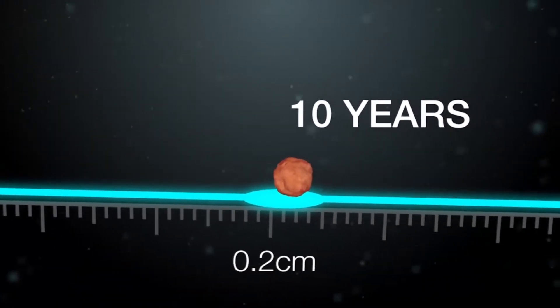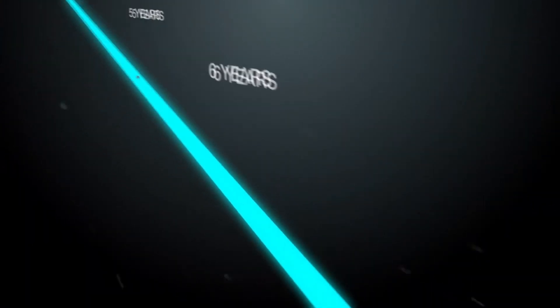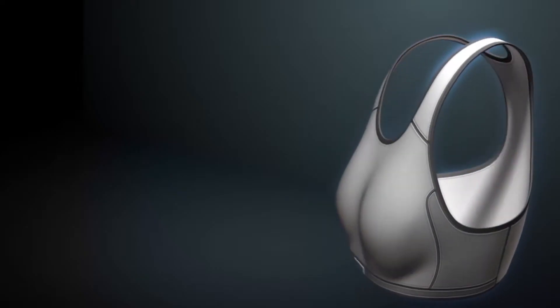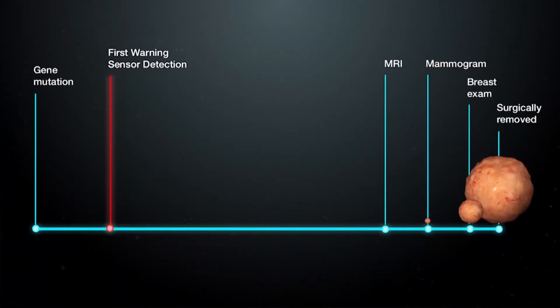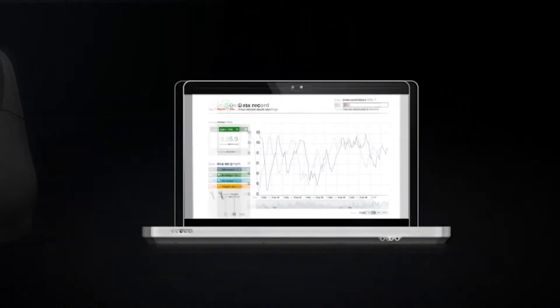This heat signature can be traced years before tumors have grown large enough to be found by a traditional mammogram. It's got an accuracy rate of over 90% according to three clinical trials they've run thus far, and whatever the bra detects can be sent wirelessly to a nearby smartphone or computer.